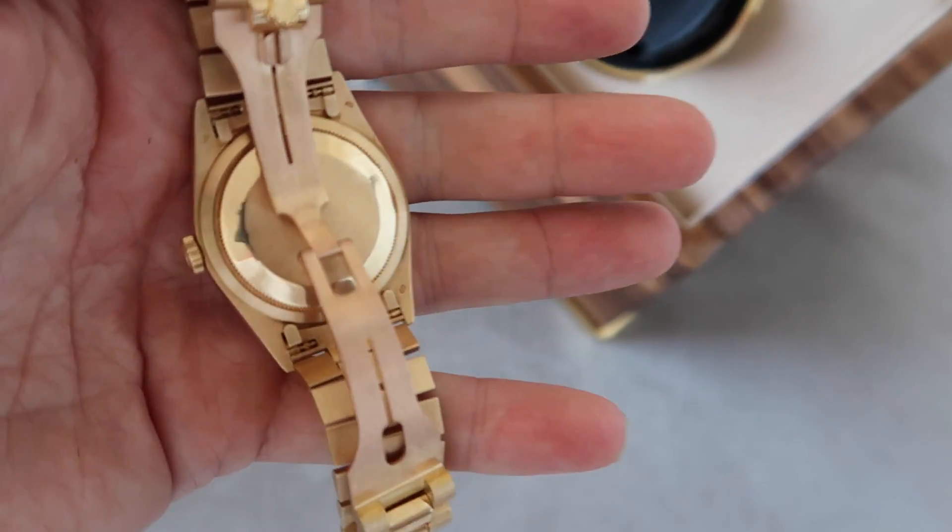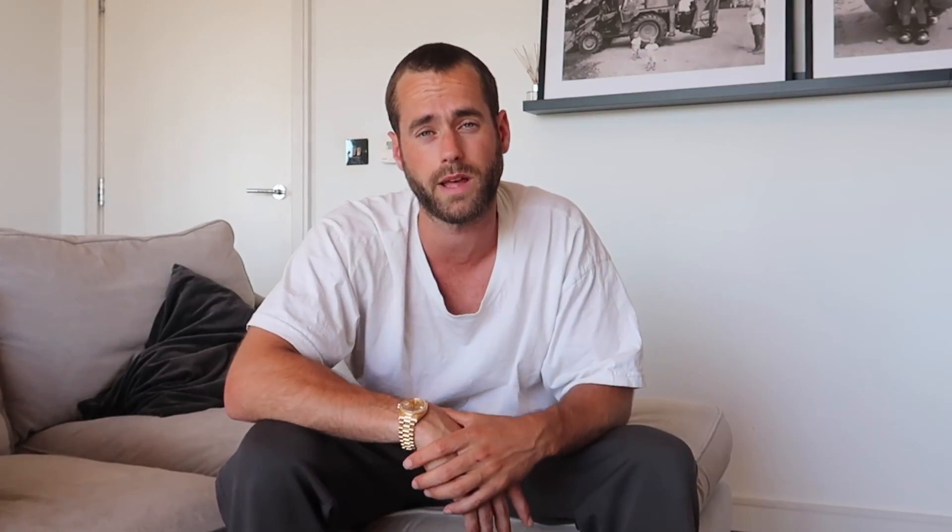I'm going to leave it on the presidential gold bracelet rather than a croc strap. I've got someone in London who repairs stretched bracelets — it's about £500 a go — so I won't rush into that. Looked after, this should be absolutely fine.